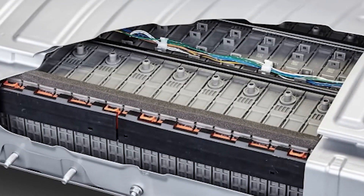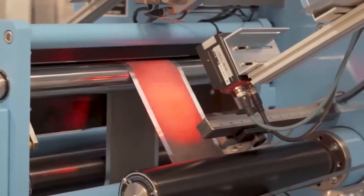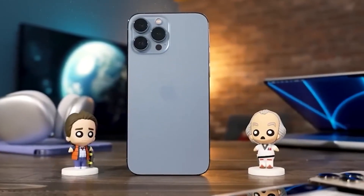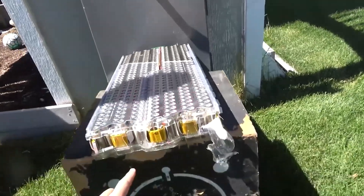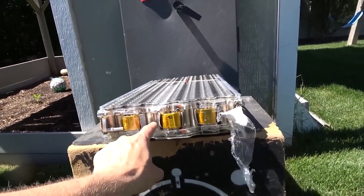Another advantage of solid-state batteries is that they can store more energy and charge faster than lithium-ion batteries. This is because they can use materials with higher energy density and conductivity for the electrodes and electrolyte. For example, Toyota has been experimenting with using sulfide solid electrolyte, which has a higher ionic conductivity than liquid electrolytes. Toyota has also been exploring the use of lithium metal as a negative electrode, which can increase the capacity of a battery by eliminating the need for a graphite layer.